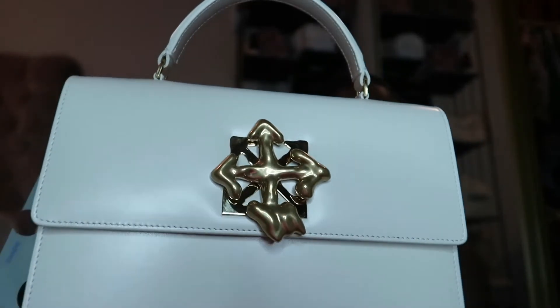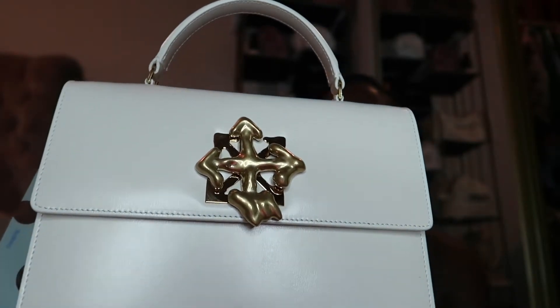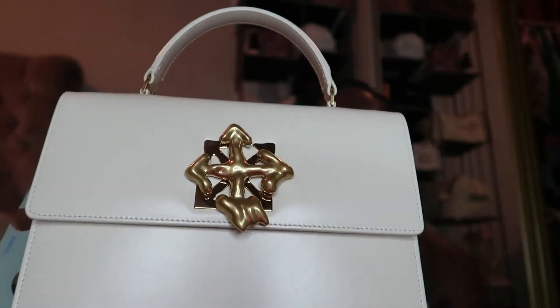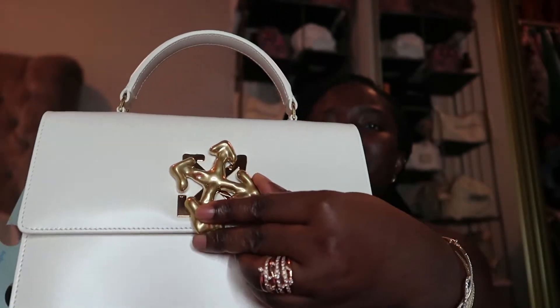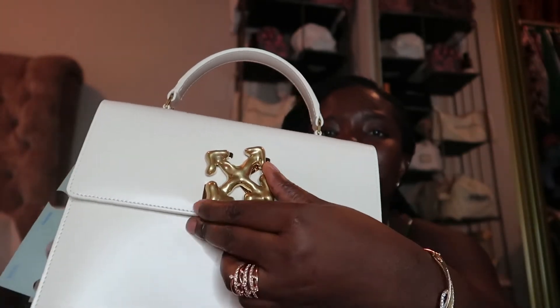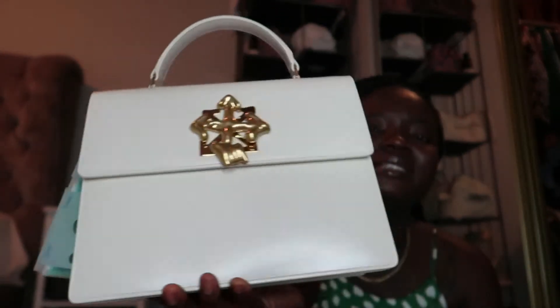There's a black one and there's this one, and when you look at the design on the front, they're different. This one is more like an arrow, and this one looks more like a fist. You can wear it like this or like this, but I prefer this way — it just gives something. The color is off-white, so it's not pure white. On my channel I've talked a lot about not buying luxury designer bags in color.